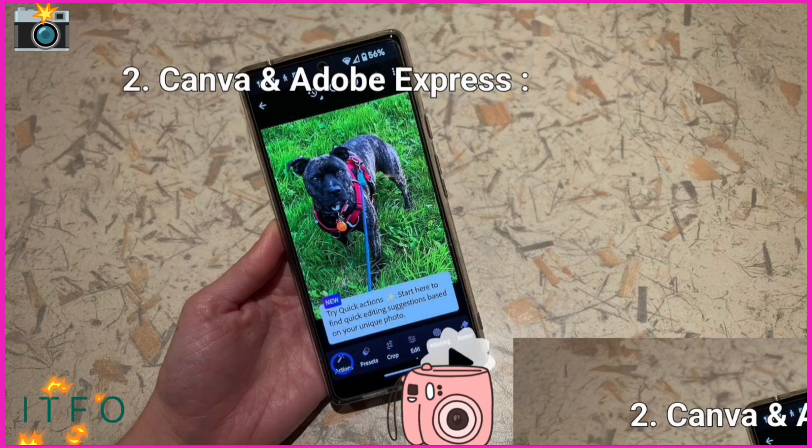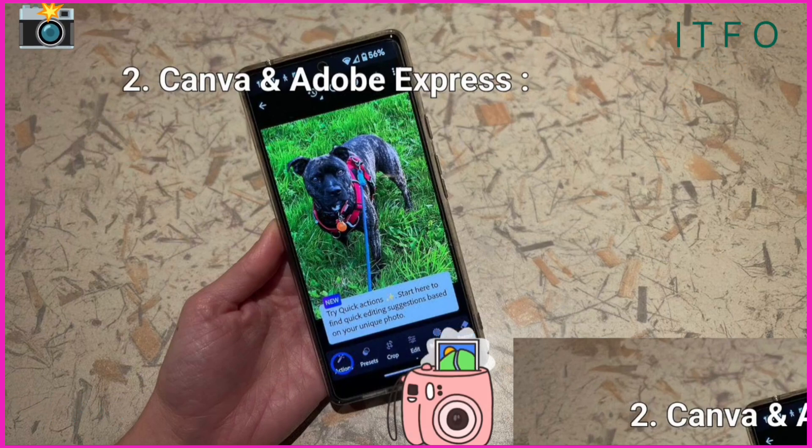Love adding flair? Canva and Adobe Express are ideal. They combine editing tools with design features, letting you create eye-catching content for social media with a few taps. You're not just editing photos — you're crafting works of art.